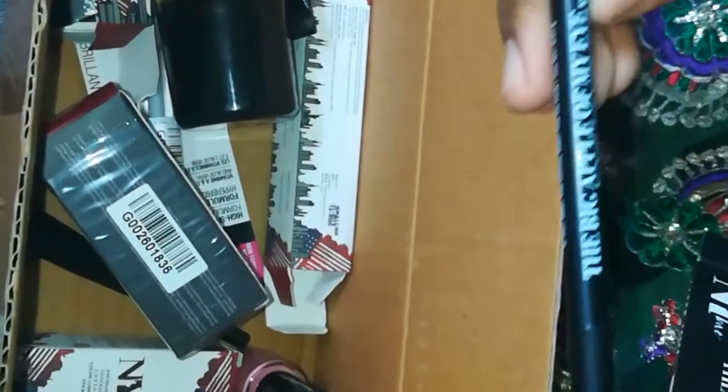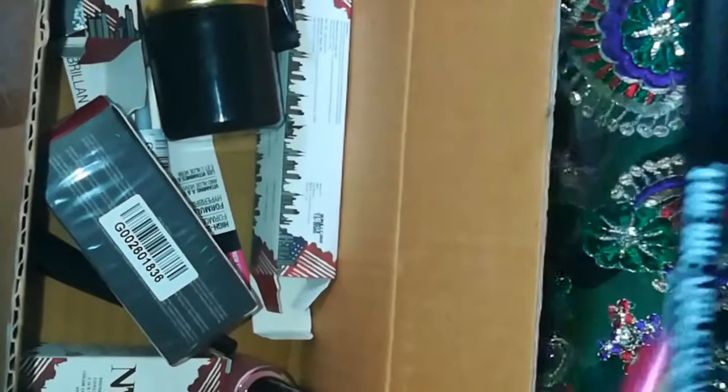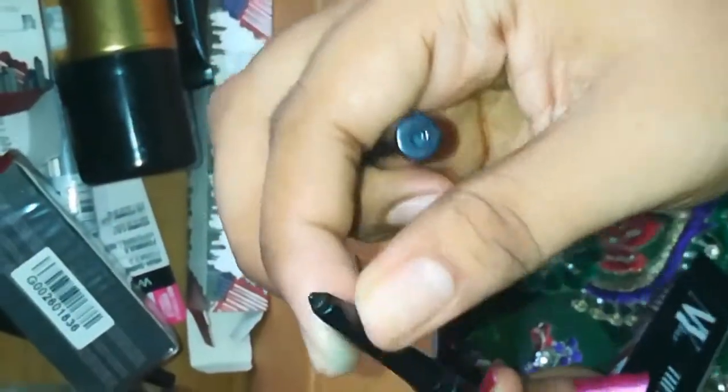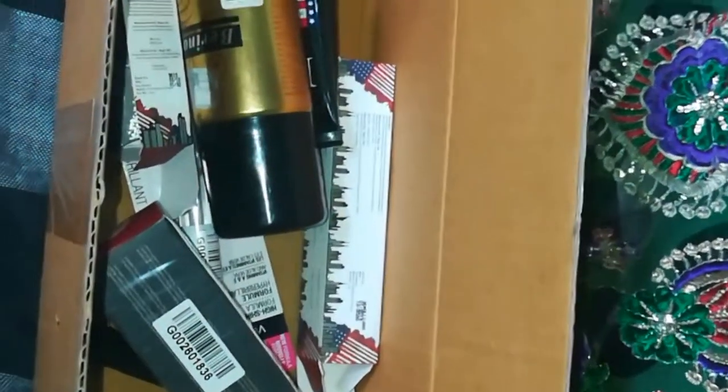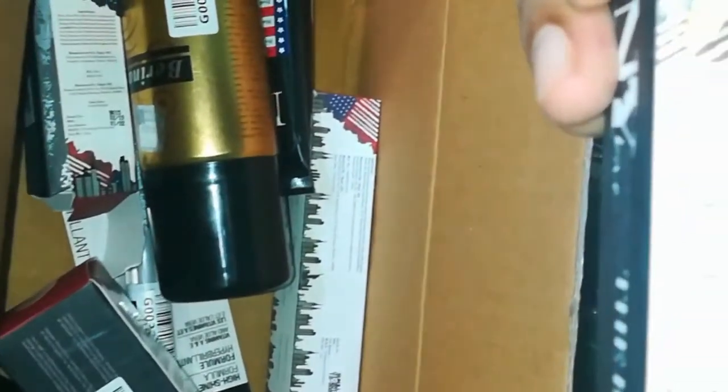NY Bay product — smudge proof car gel, water resistant. This is one product, priced at 85 rupees. Weight is 0.25 grams.